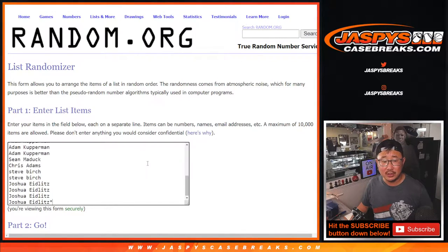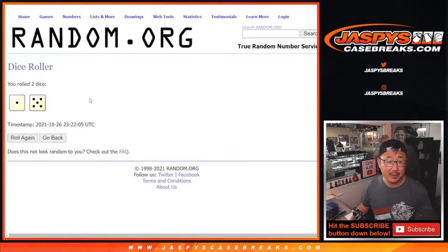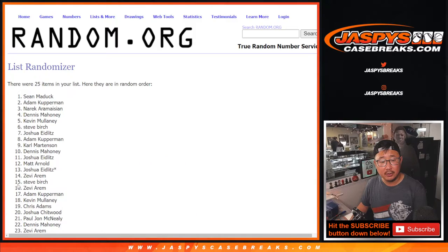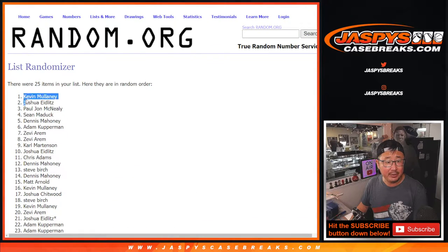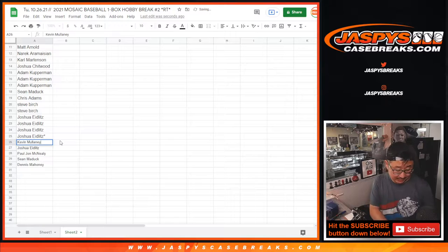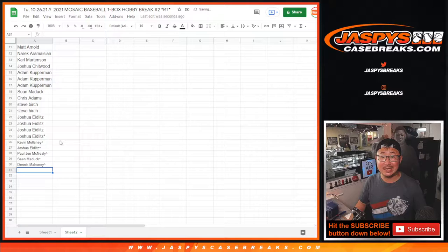There's the first dice roll, and there's the list right there. Let's see who's going to win extra spots in this box — after six rolls, one and a five. We've got Kevin, Josh, PJ, Sean, and Dennis getting extra spots in this Mosaic Box. That gives you an extra chance, a slightly better chance to maybe get that final Transcendent spot.